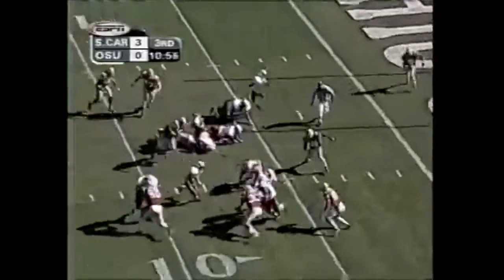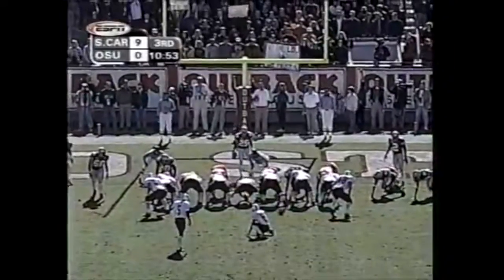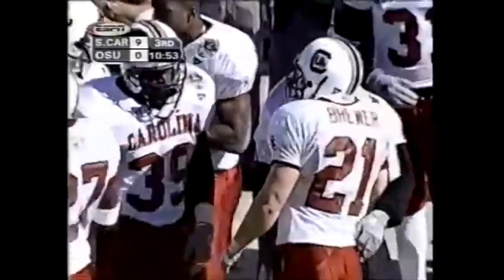But they run it back the other direction — touchdown! Former Mr. Ohio in football, of course, with the extra point attempt. Kick is up and he's good.